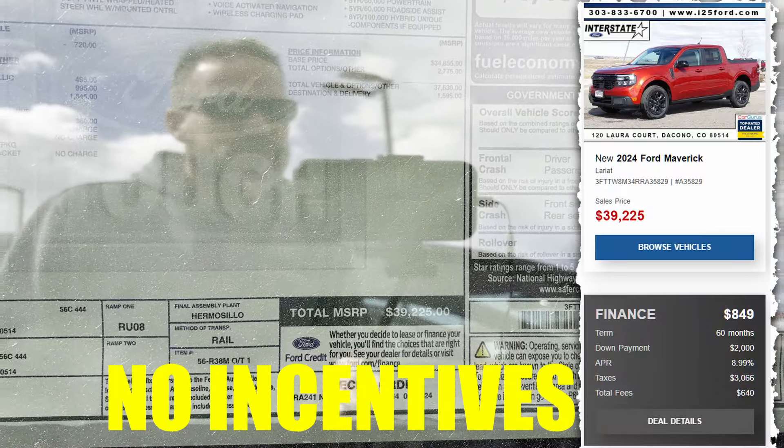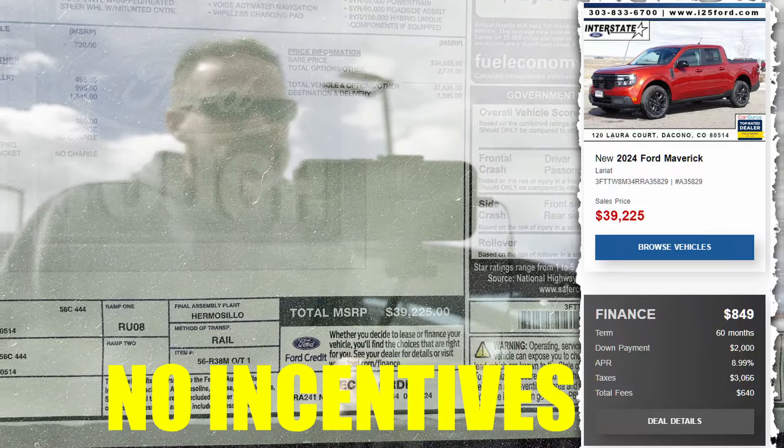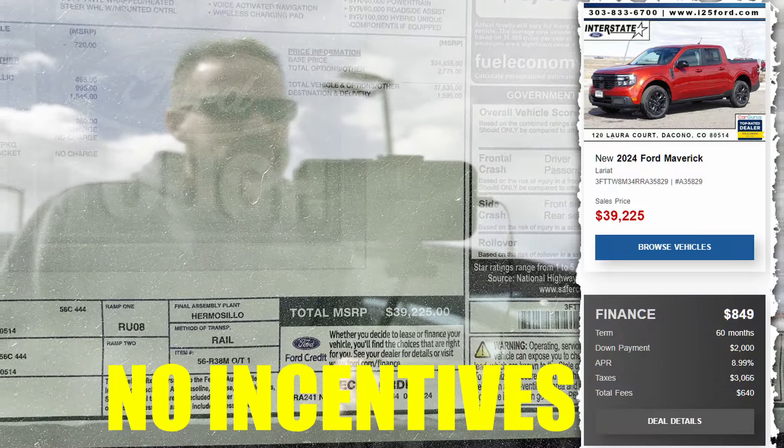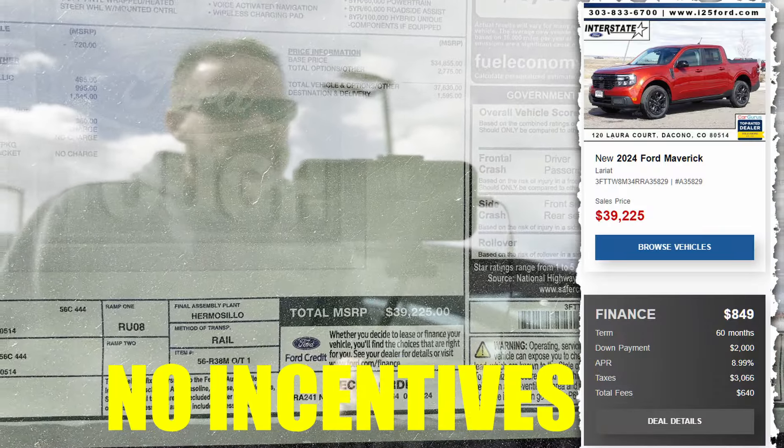We got the Maverick, which is a very popular truck these days. That is $39,225. The Maverick Tremor is $40,940.